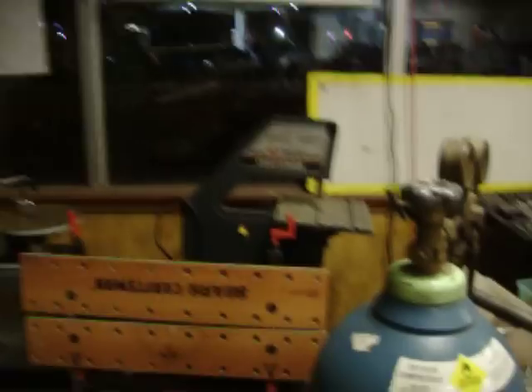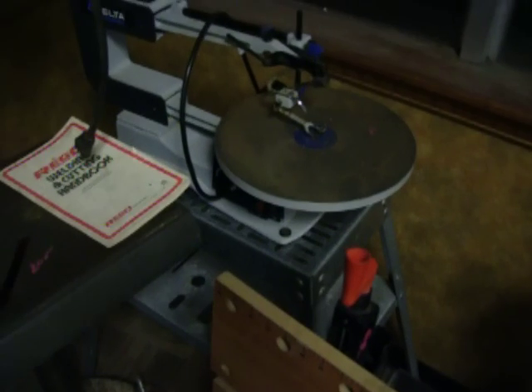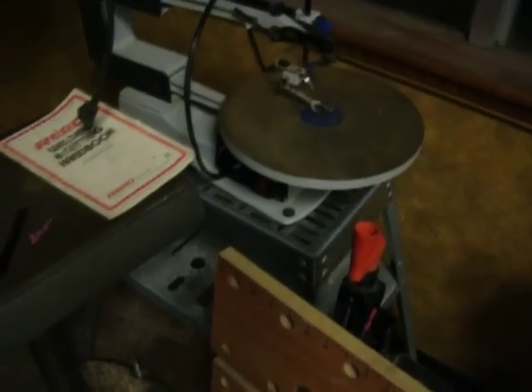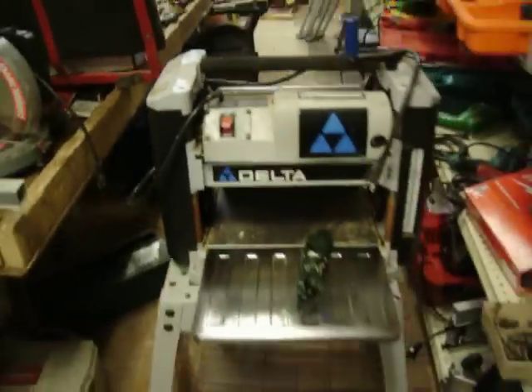Craftsman bandsaw on the corner over there — that is $65.00, and that's on the stand also. $75.00 for the Delta variable speed scroll saw on the stand. $200.00 for the Craftsman drill press. Delta planer on a stand, $150.00.